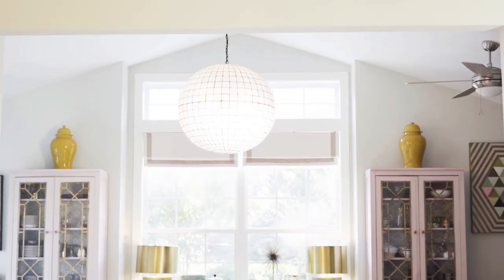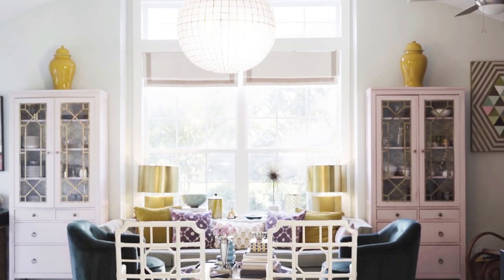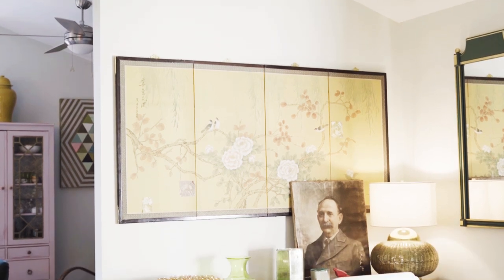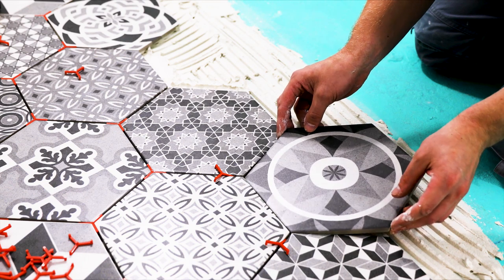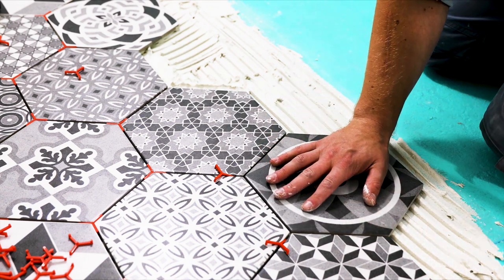We bought this house about eight years ago and it was a real project. When I was designing the renovation, I really wanted to have a spectacular entryway and I wanted tiles. I was a decorative painter in New York City for many years and I would hand paint floors. I didn't really want to do that because it's kind of a back-breaking process. At the time, cement tiles were sort of becoming all the rage. I really wanted wood, but I did want the pattern that the cement tiles allow.